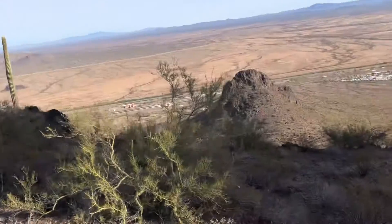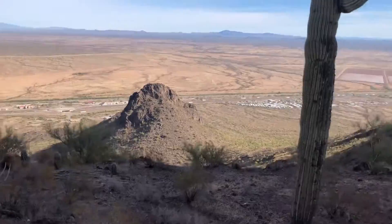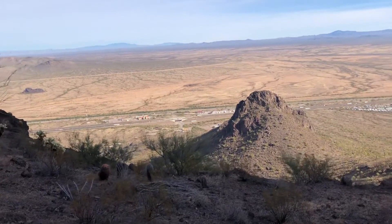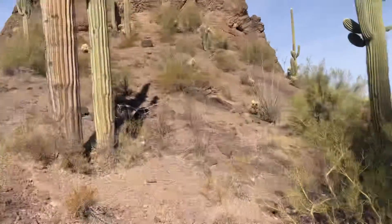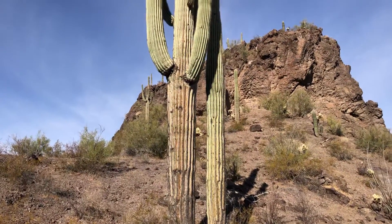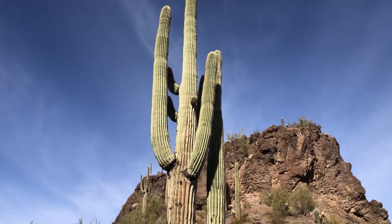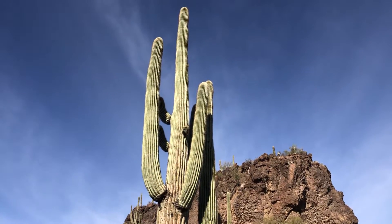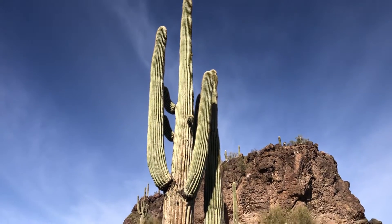The views here are spectacular — really pretty. Dino is that tall one on the left, here at the Picacho Peak Saddle. Thanks for watching. Make it a great day in the desert.